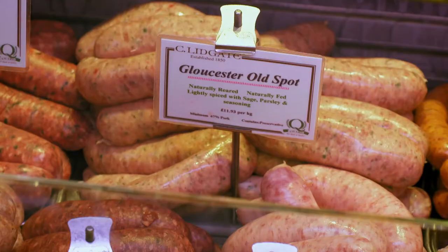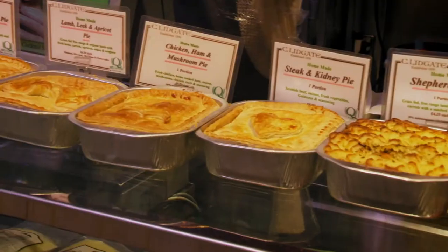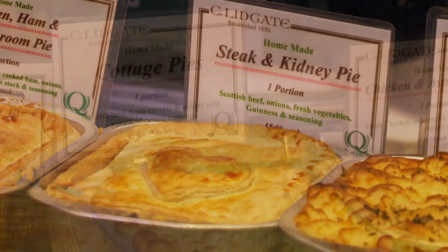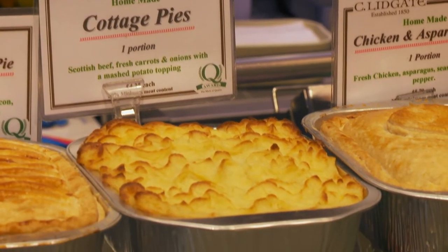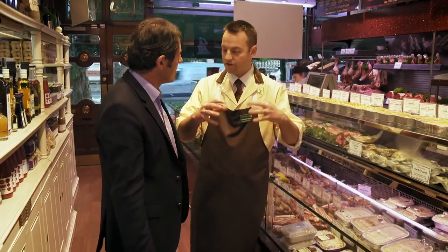There are about 30 varieties of gourmet sausages. We make about 10 different varieties of pies, all fresh on the premises. We make a steak and kidney pie, really popular in the winter. And then we've got traditional flavours like the cottage pie and the shepherd's pie — minced beef, minced lamb, nice chopped carrots, and freshly mashed potatoes on top. Into the oven for 25 minutes, beautiful.